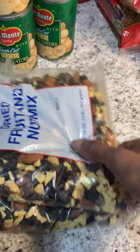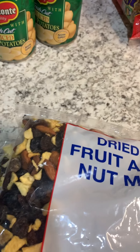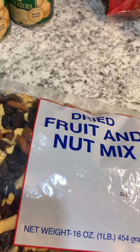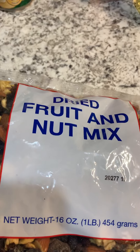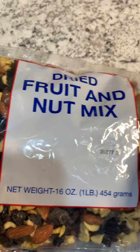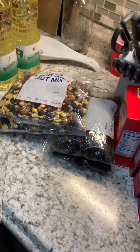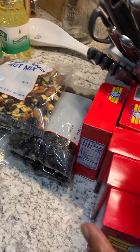I got two bags of this dried fruit and mixed nuts — and there's more raisins in there, you guys! I will be taking some of this to my clients, but not a whole lot of raisins and prunes — no way.